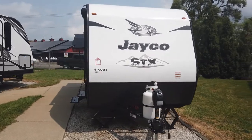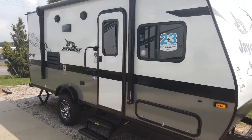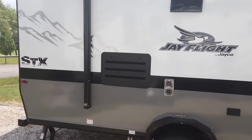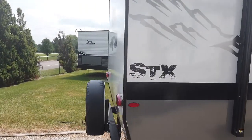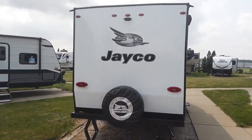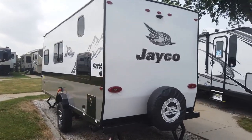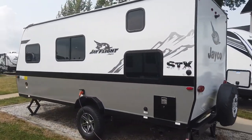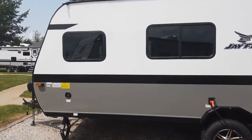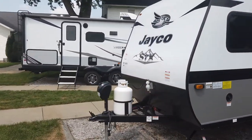Now let's get back into the STX package. The STX package is really brand new. It's only offered here in Indiana out of our Indiana facilities — out in Idaho we already have a similar type of build called our Baja package, but for Indiana we did not have this package. It's more of an off-road package. Starting up front, you'll notice the 30 pound LP tank. Your standard SLX has a 20 pound LP tank, but with the STX you get a 30 pound LP tank.